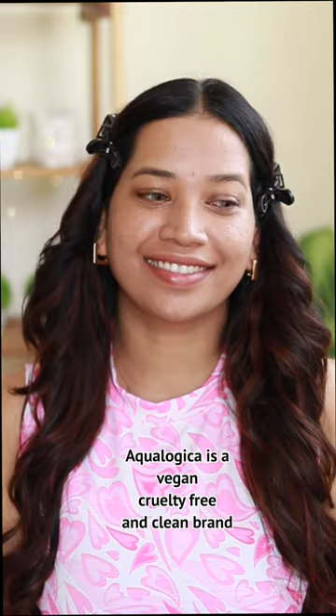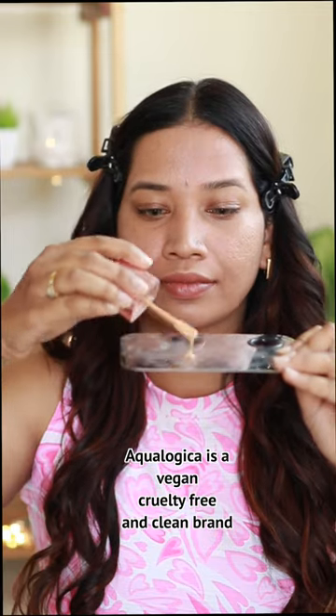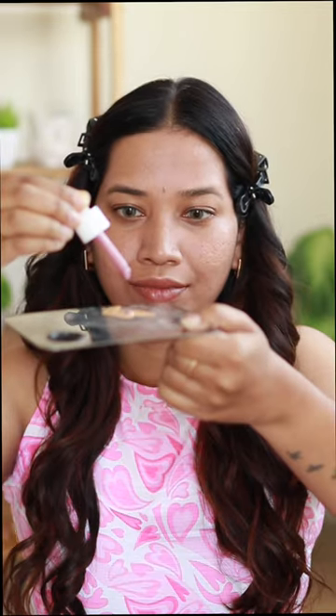The third method is Dewy Foundation. Our foundation uses a few drops of Radiance Plus Juicy Drops.